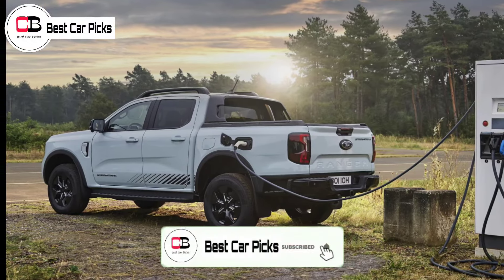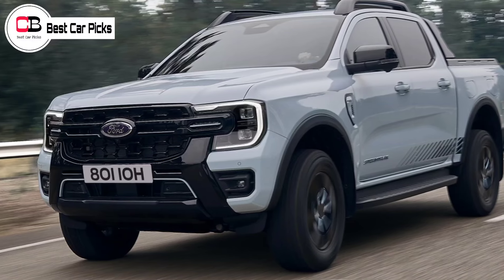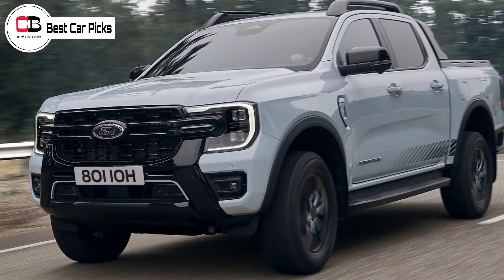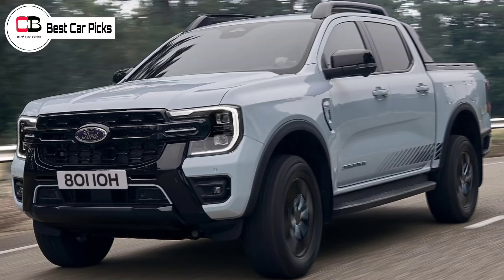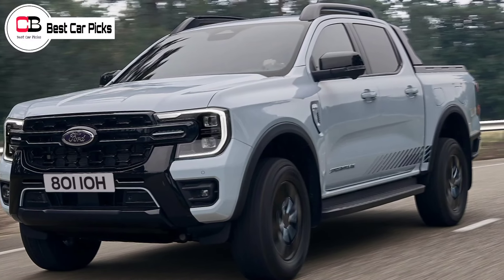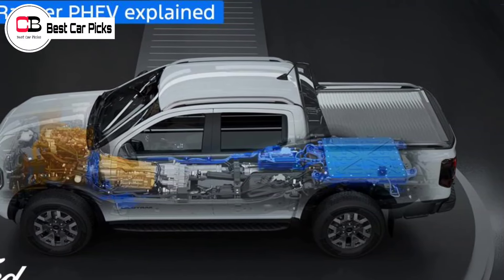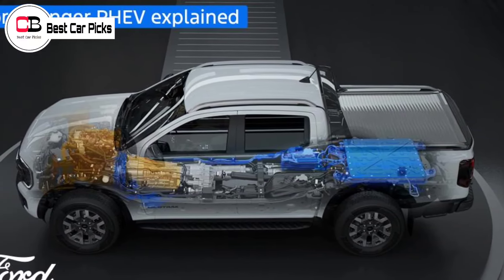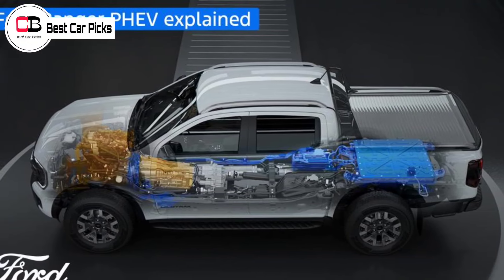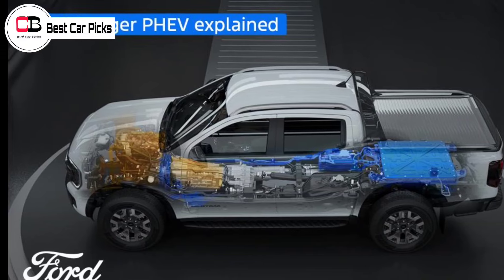Unveiled a year ago, Ford has kept most of the Ranger PHEV's details close to its chest. However, with Australian deliveries due sometime in 2025, it has now provided greater insight into the cleaner ute. At the IAA Transportation show in Germany, Ford announced the PHEV drivetrain will be available across the existing Ranger XLT, Sport and Wildtrack grades, as well as a new limited-edition Stormtrack variant that will serve as the flagship of the electrified lineup.